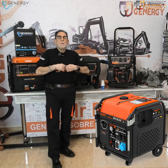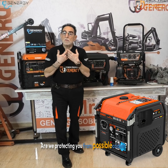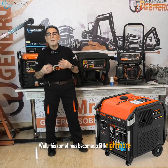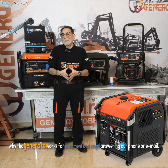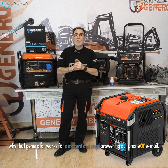This is a huge advantage because we're protecting against an accident — we're protecting you from a possible accident. But this sometimes becomes a little nightmare, and that is the person who is calling, who does not understand why that generator works for a moment and then stops, and is answering our phone or email.